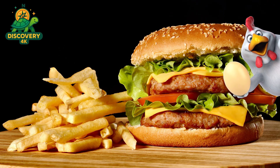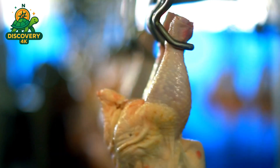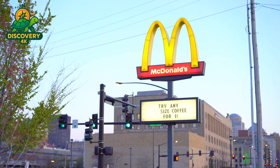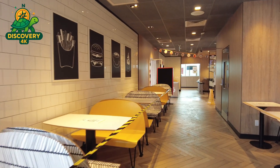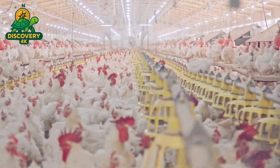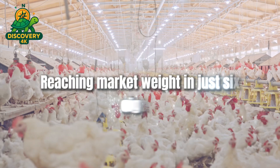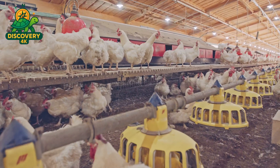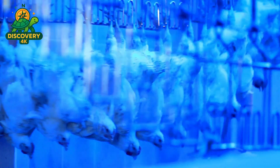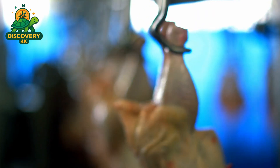Have you ever taken a bite of a chicken McNugget and wondered what's really inside? Today we're diving deep into the fascinating journey of how McDonald's chicken McNuggets are made. McNuggets come from specially bred broiler chickens raised on farms across North America, selected because they grow quickly, reaching market weight in just six to eight weeks. Contrary to old myths, McDonald's does not use beaks, claws, or bones — they primarily select boneless skinless chicken breast meat.